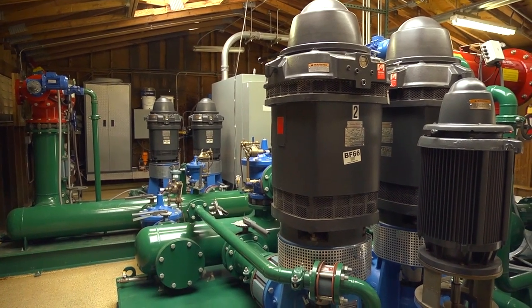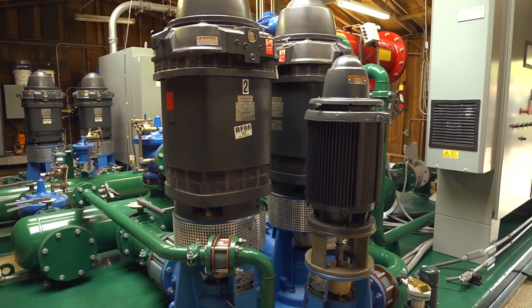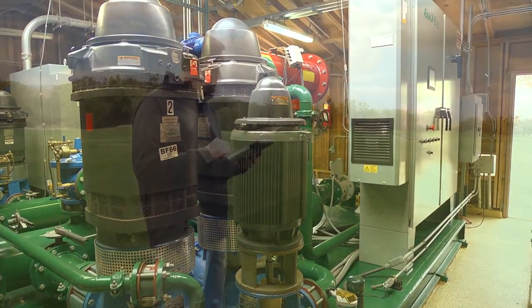All Rainbird products are built with smart technologies to save your course water, energy, and time — and our pump stations are no different.